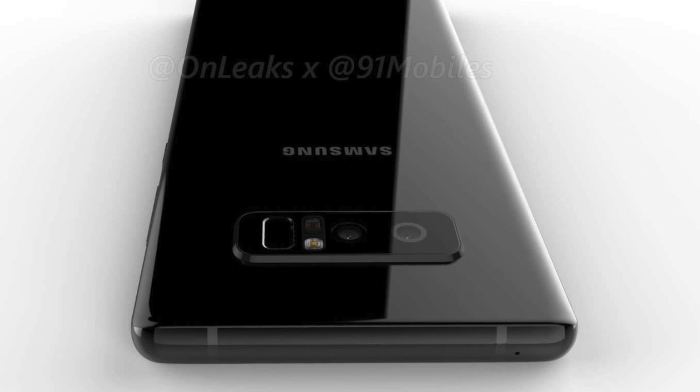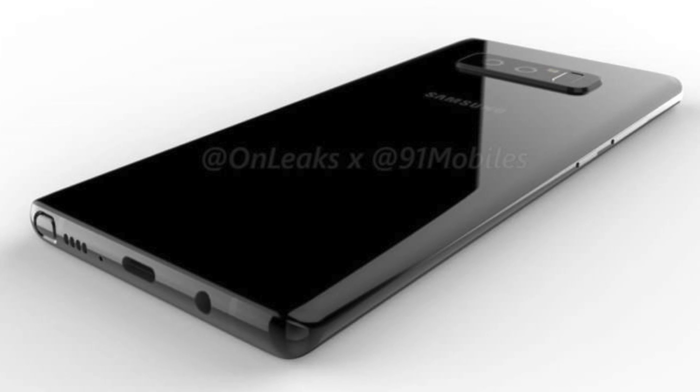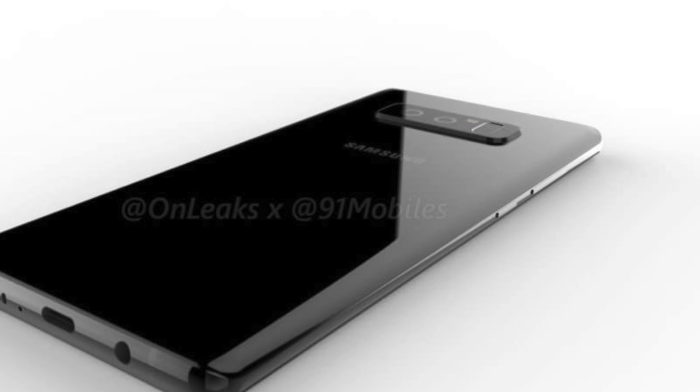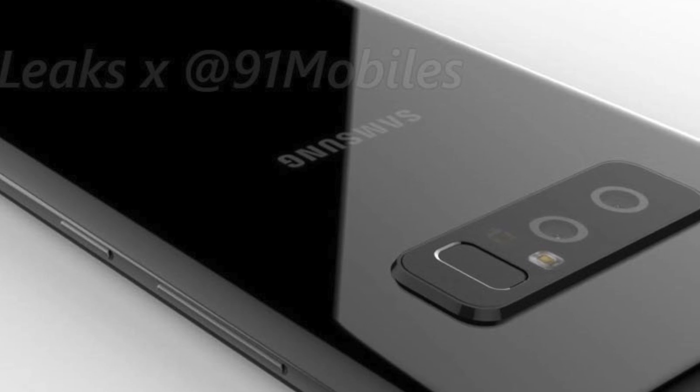There was a lot of confusion around the previous leak. First off, this is a CAD drawing, so you can't expect it to be 100% on point. We've seen it with the LG G6 — the actual final thing will be much better looking than this. We have a camera bump on the back, and this got a lot of attention. Casey Neistat also didn't like it.